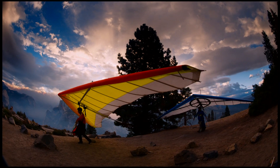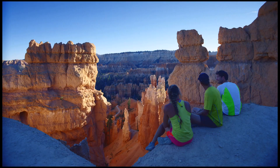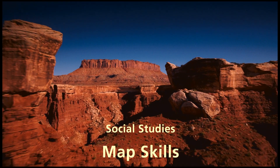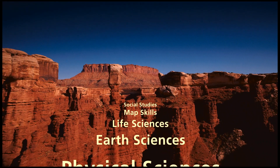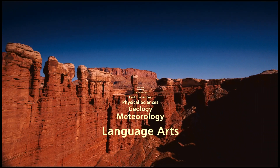But it also touches upon so many different topics that fourth graders and fifth graders are studying. This film covers all components of the Common Core curriculum and NGSS science standards, such as social studies and map skills, life sciences, earth sciences, physical sciences, geology, weather patterns, and language arts with John Muir's writings.